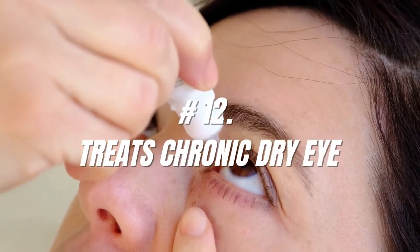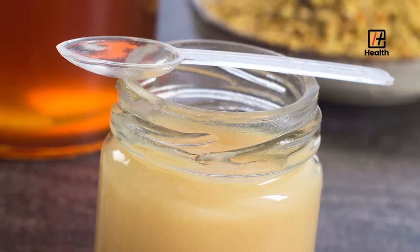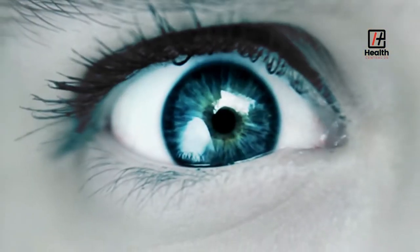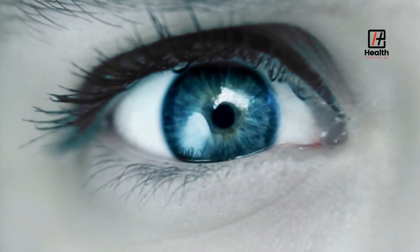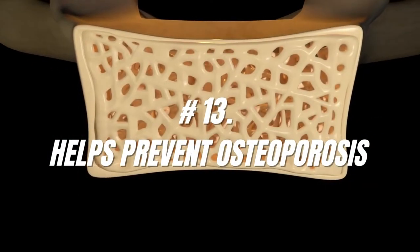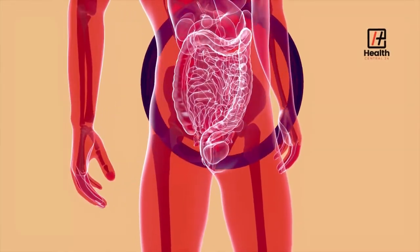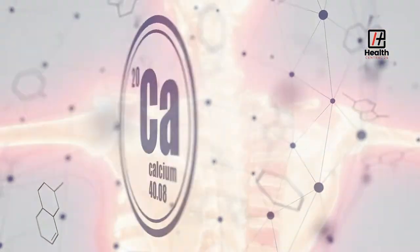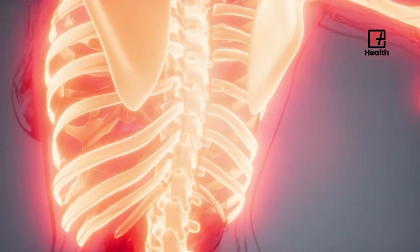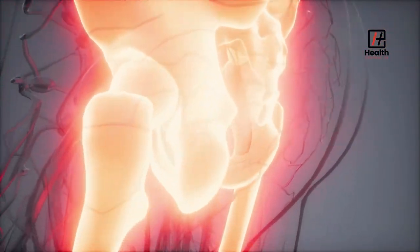Number 12: Treats Chronic Dry Eye. Royal jelly may treat dry eyes when taken orally. It may increase tear secretion in people with chronic dry eyes. Number 13: Helps Prevent Osteoporosis. Royal jelly helps prevent osteoporosis by boosting the absorption of intestinal calcium. Also, it can increase your body's capacity to take in calcium and properly store it in the bone structure while enhancing bone strength.